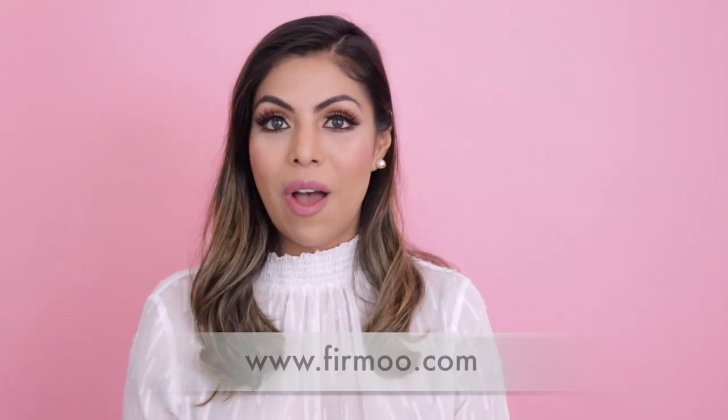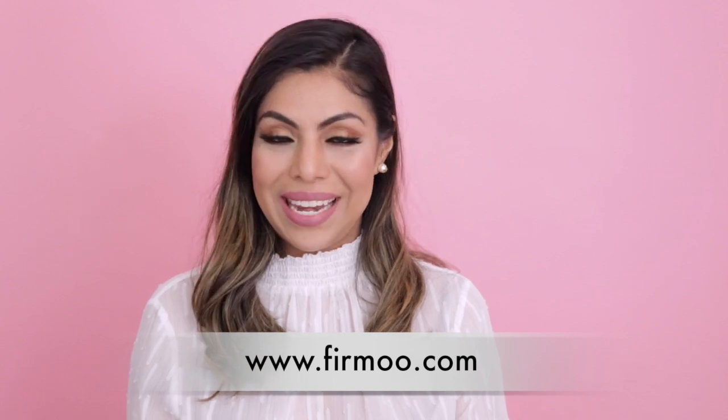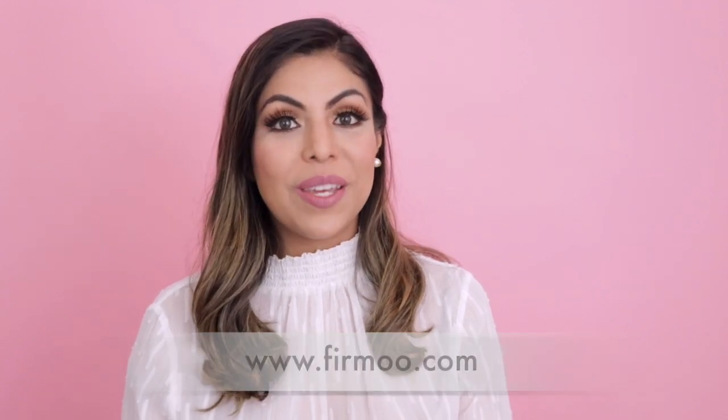I wanted to say thank you to Firmoo.com for sponsoring today's video. I picked up a beautiful pair of glasses that I can't wait to share with you. These are from Firmoo.com — they have the most beautiful and stylish glasses on their website, including fashion glasses and single vision. I myself have been using glasses since I was very little, so when I looked on their website I saw super pretty glasses and I picked up one.